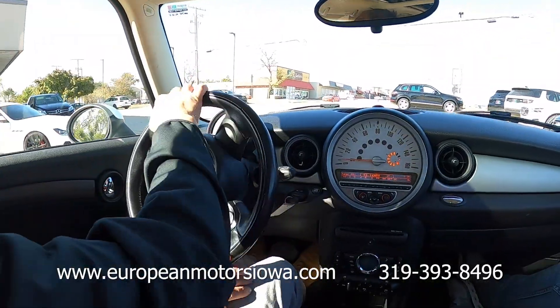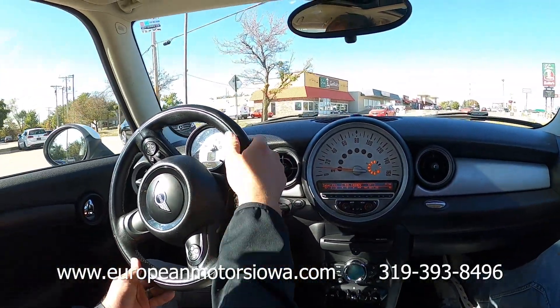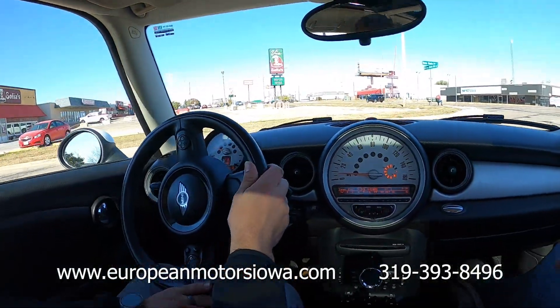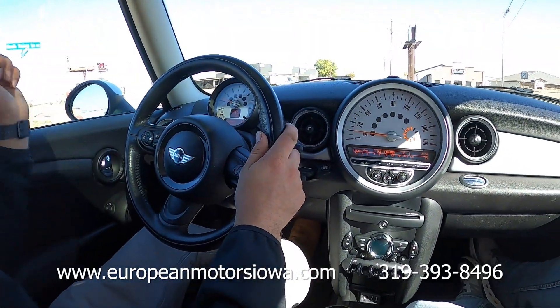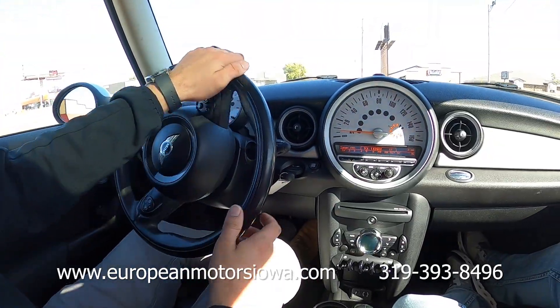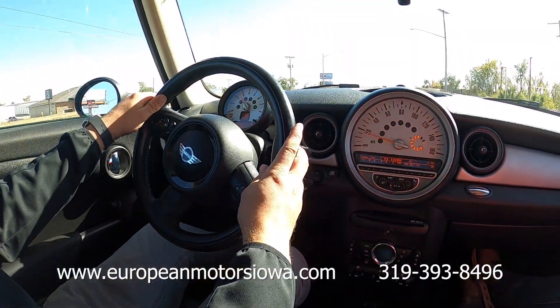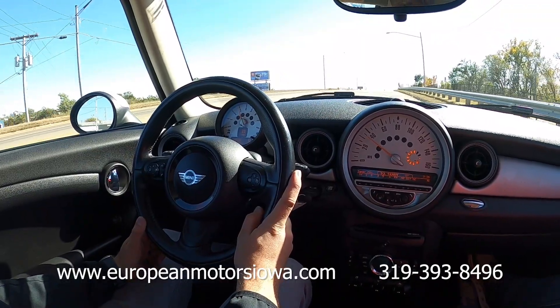Some good turning radius there — that's a really tight turning radius. Try doing that in your big giant four-door SUV! Another perk of these cars is they get amazing fuel economy. If you have a commute or you're just tired of paying for gas all the time, this is a really nice car for that. It still has plenty of get-up-and-go, plenty of pep.